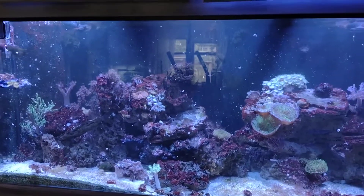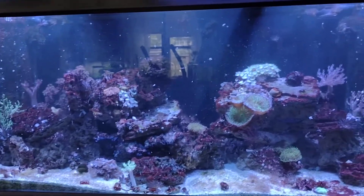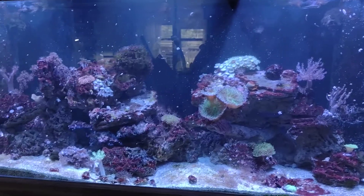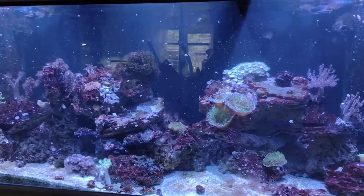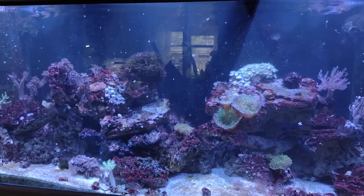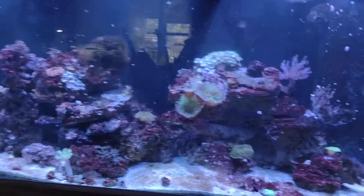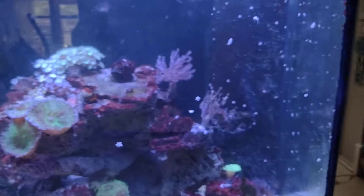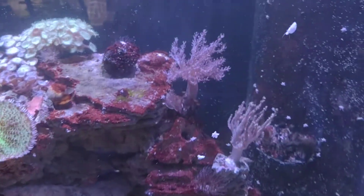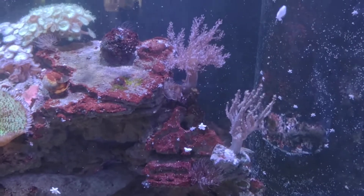We came home, stripped the quarantine tank down, and have just been keeping on with the fallow period. Today is August 27th, and next Sunday is going to be 90 days fallow for this main display. Some of the corals do look okay without any fish in there.